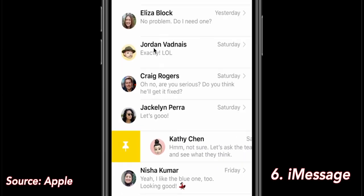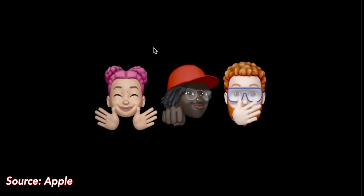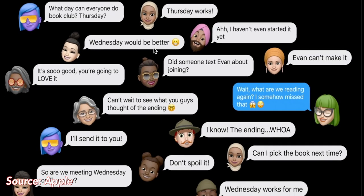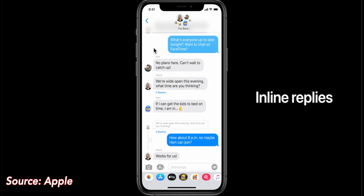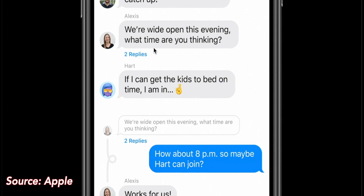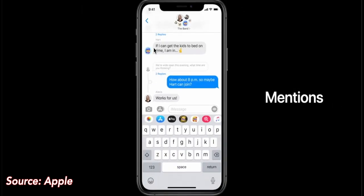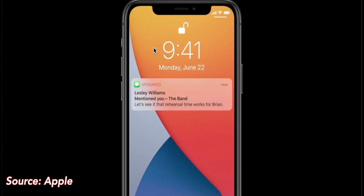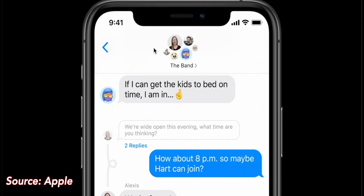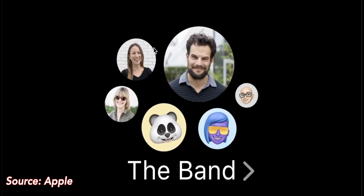Number 6: Messages. iMessage in iOS 14 is getting notable improvements that allow you to more conveniently sort through messages and engage in conversations. On the main iMessage screen, you can now pin your most important conversations so they don't get lost as you receive new messages — pinned conversations will always appear at the top. Memoji is getting many new customization features including over 20 new hair and headwear styles, face coverings, more age options, and new Memoji sticker options. Group chats now have inline replies so you can directly reply to specific messages, chained into their own threads. Mentions also allow you to tag people in a Slack-like manner.